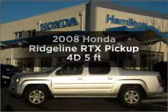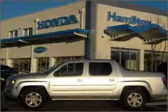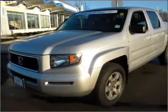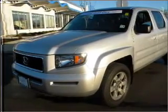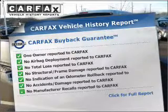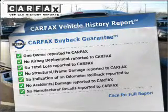Imagine yourself in this 2008 Honda Ridgeline. If you're looking for an automobile with great attributes, look no further. With a reliable engine connected to a smooth shifting automatic transmission, brake safely with the anti-lock braking system. This vehicle comes with a Carfax report, which reduces your buying risk by providing the vehicle's history before you purchase.